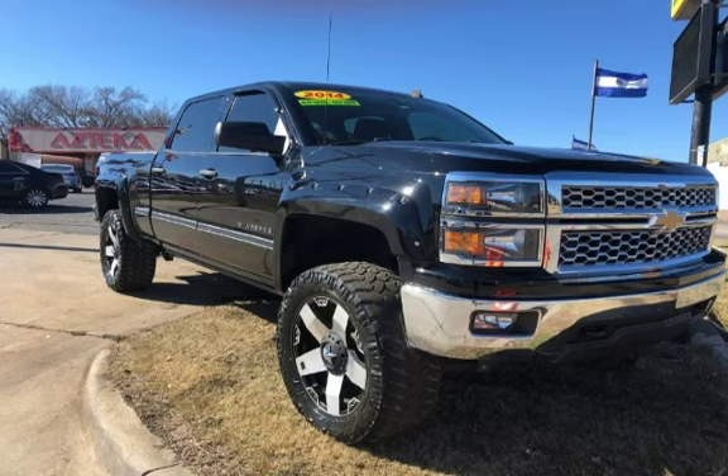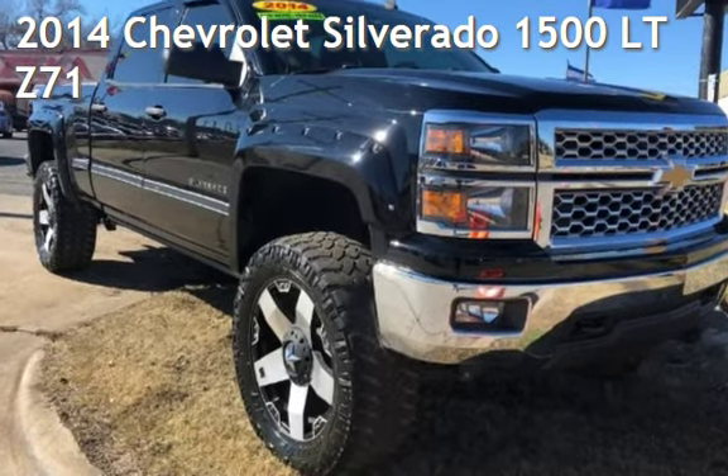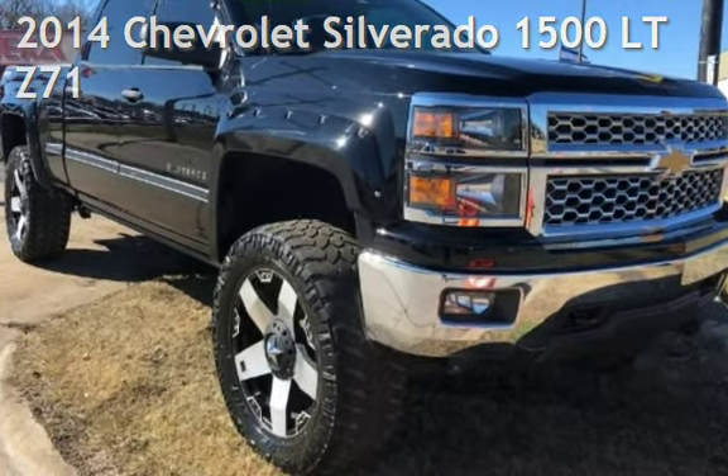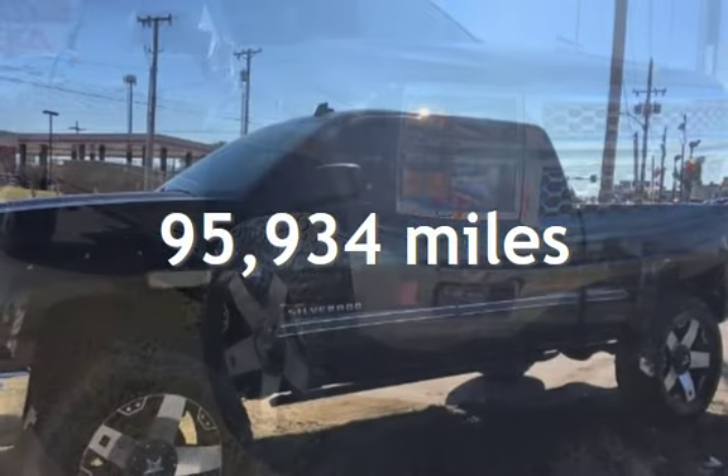Azteca Motor, Tulsa, Oklahoma — Best Used Cars, home of the Buy Here Pay Here. Presenting a pre-owned 2014 Chevrolet Silverado 1500 LT. This Chevrolet has less than 96,000 miles on the odometer.